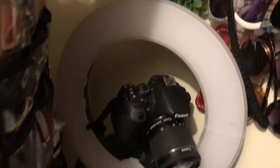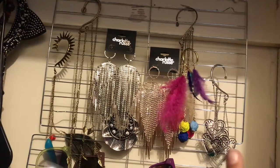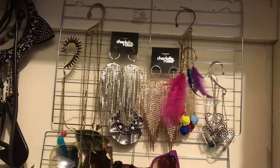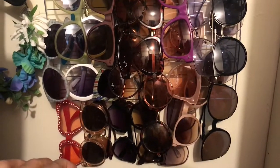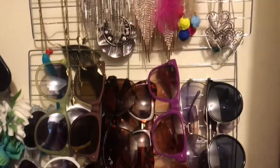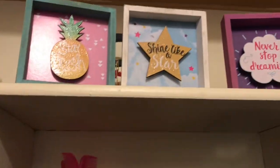I have my ring light and camera on the side, which I use for my YouTube videos. On the side I've stored my ear cuffs, earrings, and shades on a hanger — and this isn't even a hanger, it's actually a grilling rack from the dollar store that I use to hang things.